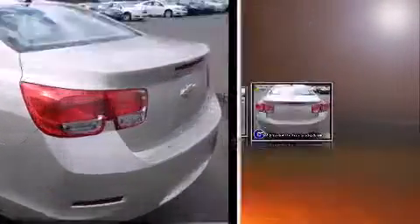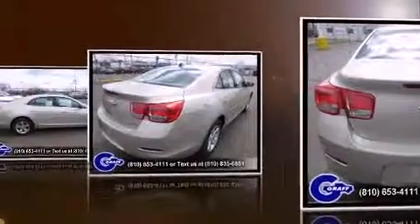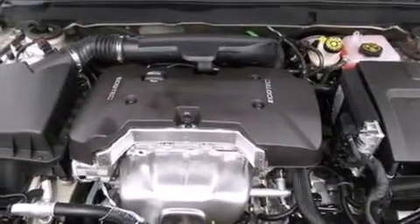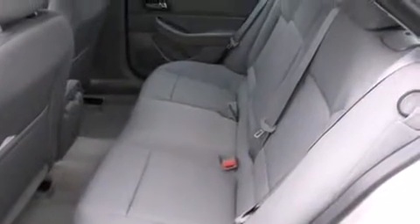Chevrolet prioritized comfort and style by including one-touch window functionality, a tachometer, variably intermittent wipers, a trip computer, fully automatic headlights, and power windows. Premium sound drives six speakers, providing you and your passengers a sensational audio experience.